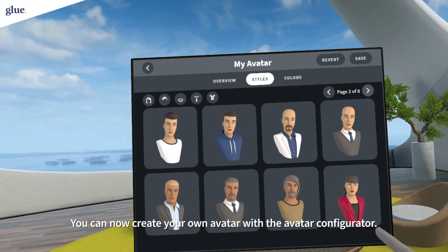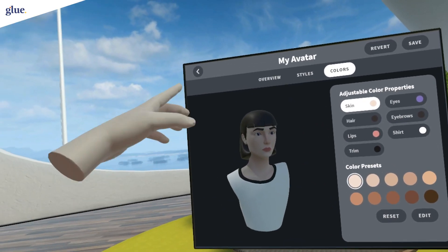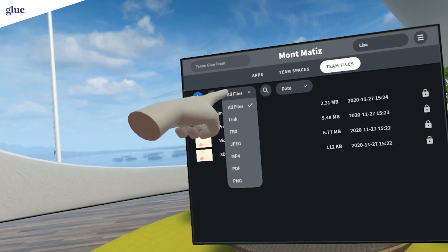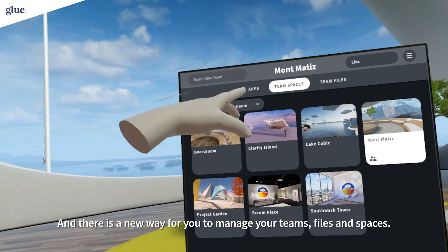You can now create your own avatar with our avatar configurator. Glue now runs on a new operating system, complete with a beautiful look and feel. And there's a new way for you to manage your teams, files and spaces.